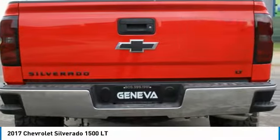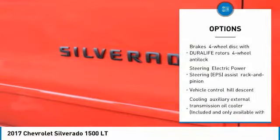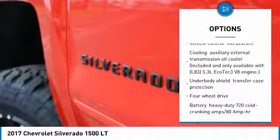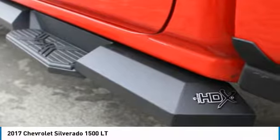Here are some of this vehicle's great options: tow hitch, anti-lock braking system, Bluetooth, power steering, four-wheel disc brakes, aluminum wheels, four-wheel drive, AM/FM stereo radio, fog lamps, MP3 player.